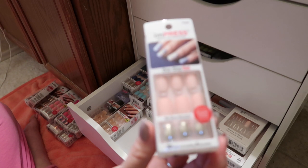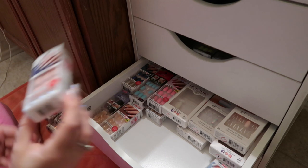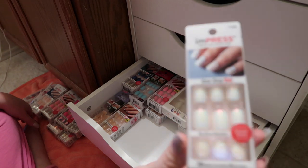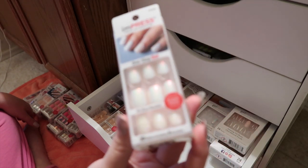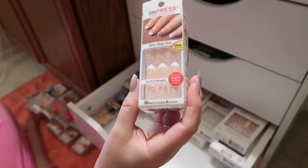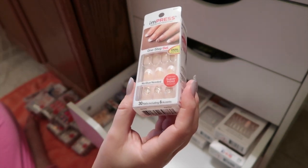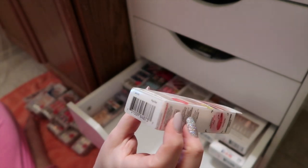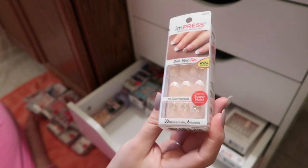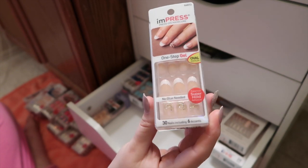Next are these matte light pink nails with the silver mirror accent nail, and these are called Make It Work. I would probably wear these either in the spring or like fall season, November-ish possibly. Here's another pair of the white iridescent ones called Cheap Thrills — one of my favorite pairs, so I did buy multiples. Next is this pair of French tips with a glitter accent and glitter accent nails, called Popstar. French I just like to wear anytime, or maybe December or January.